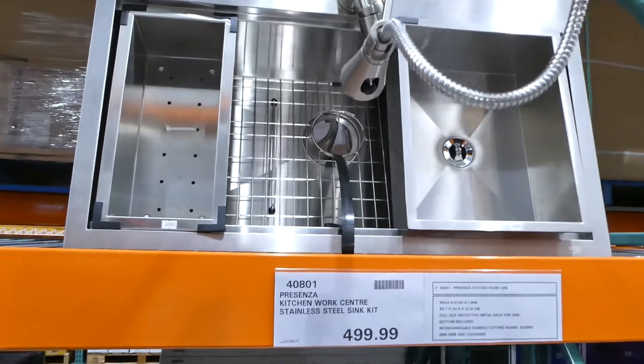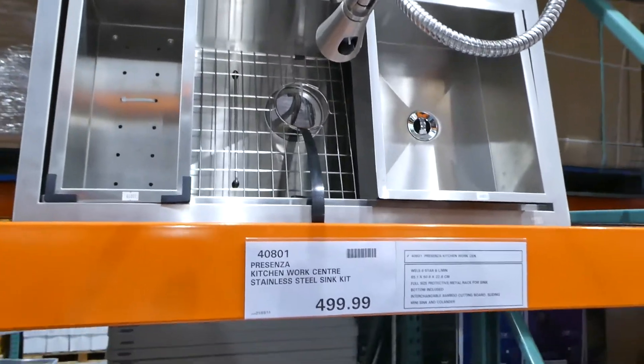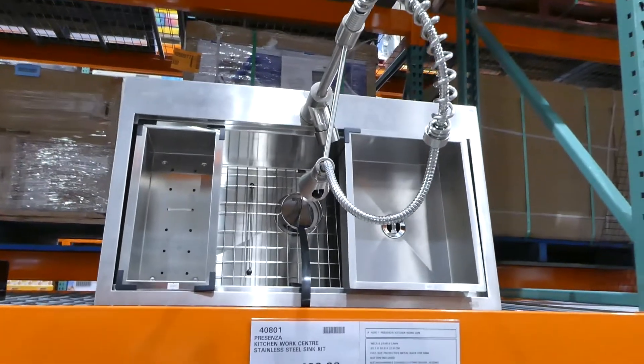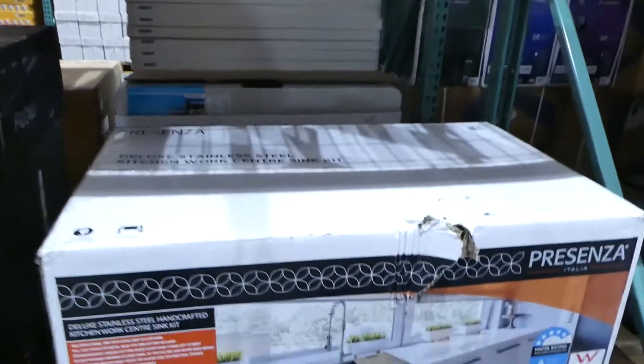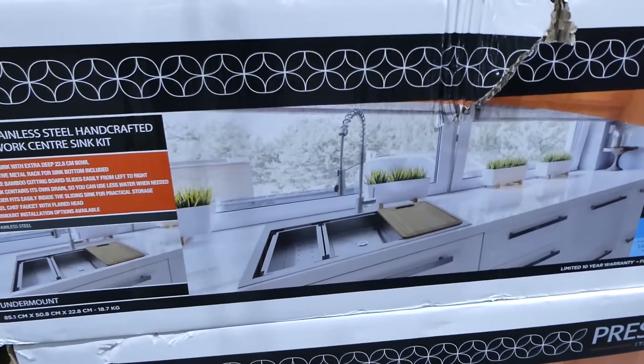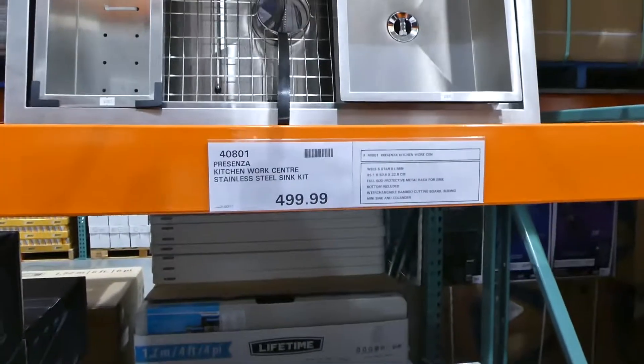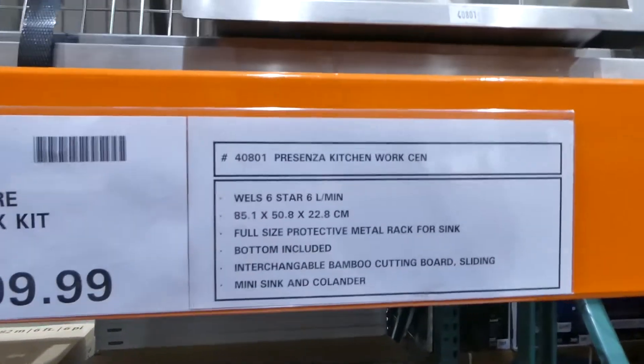There's a Presenza kitchen work centre with a stainless steel sink kit for $500. It's got different compartments and comes with a sliding bamboo cutting board.